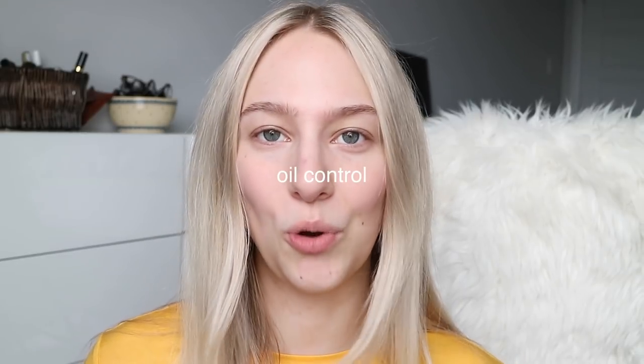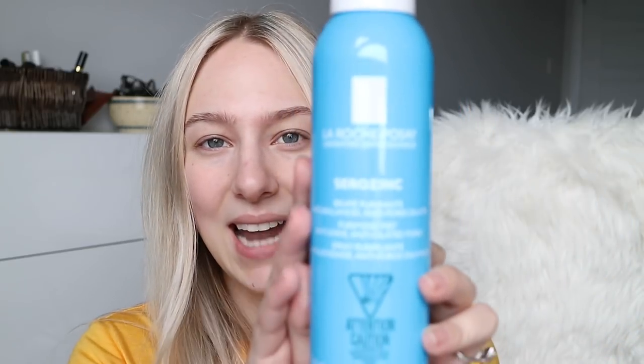Now moving on to my oil control category. This is the Body Shop Seaweed Oil Control Gel Cream — a gel texture, great for combo-oily skin. It's so lightweight and when it dries it genuinely feels oil-controlling, which I really appreciate. I also love this La Roche-Posay Zero Zinc oil-controlling mist, marketed as an alternative for blotting sheets. I use it on bare skin before makeup — it absorbs excess oil and I feel like it makes my makeup last longer.